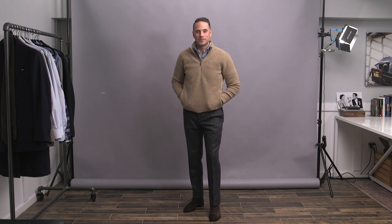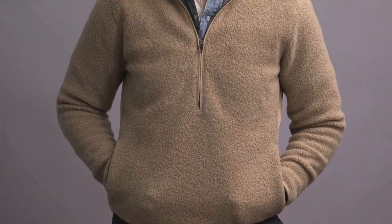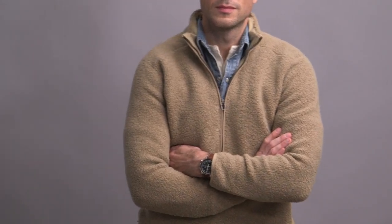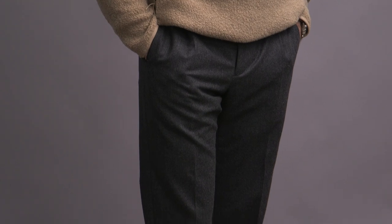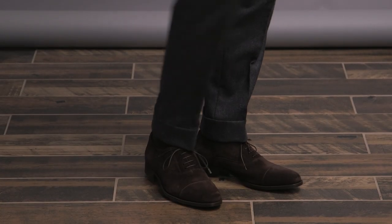Going into a little bit more of a sporty direction with this one, with the addition of this half-zip fleece. I picked this up recently from Lululemon. It's very warm, I love the color, which is super versatile, and the texture is just a really nice touch that makes it more interesting visually and feels really nice. Underneath that, I've got the denim shirt, and I layered the Henley underneath for a little extra warmth. Stuck with the gray flannel pants — I love to pair dressier elements with more sporty pieces, such as the fleece and denim shirt. It's a very American style and one that I feel very comfortable in. I finished this look off with the suede Oxfords.